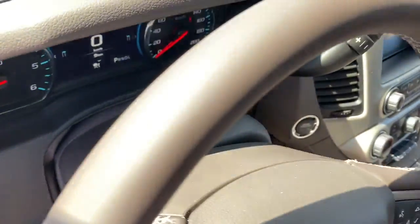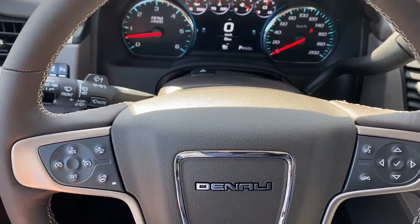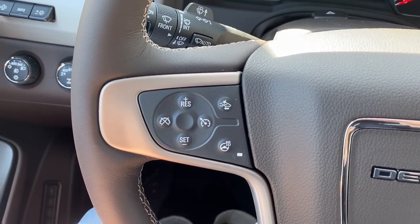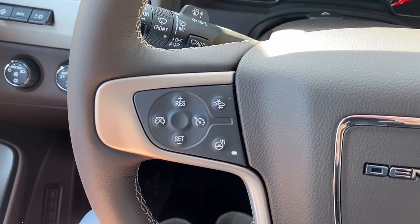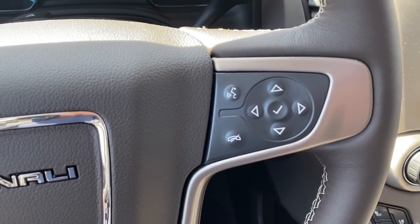Next I'll climb right in and we'll take a look at the leather wrapped heated steering wheel. On the left side of the steering wheel we've got our cruise control buttons with forward collision alert and that heated steering wheel button. On the right side we've got our audio buttons.